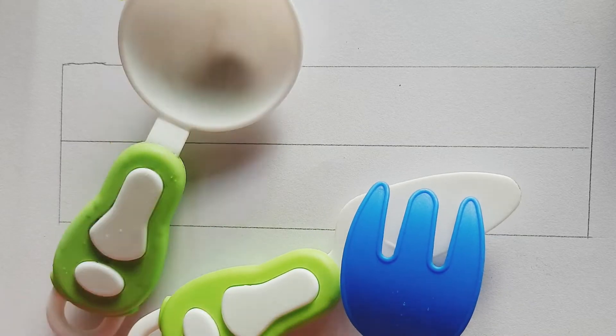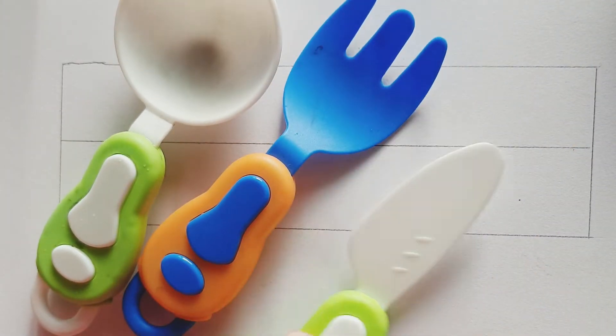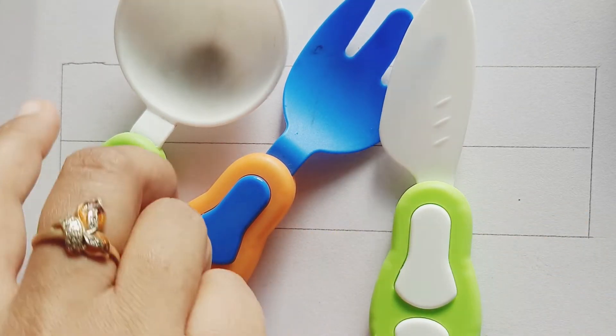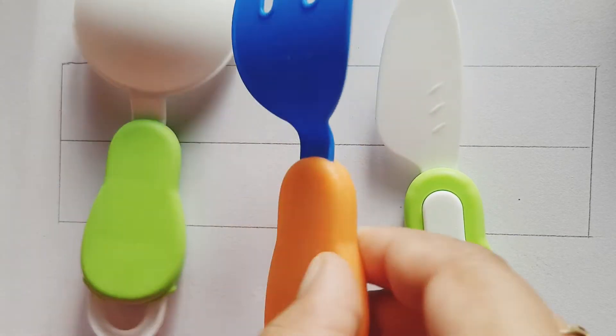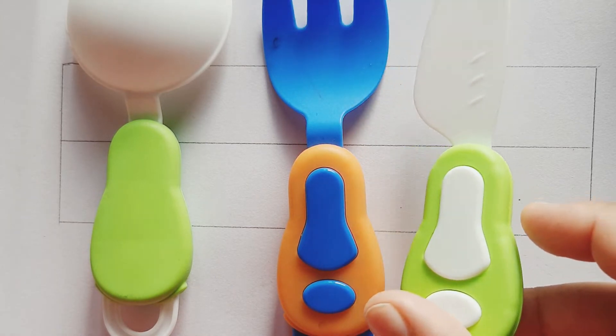Green color, blue and orange, green and white, green and white, blue and orange, white and green.